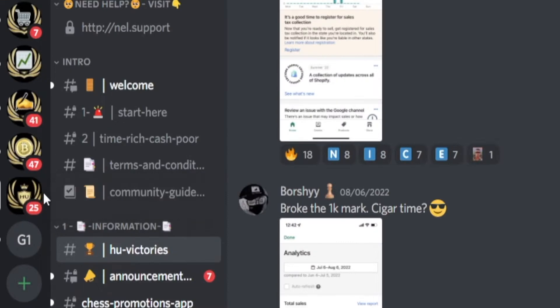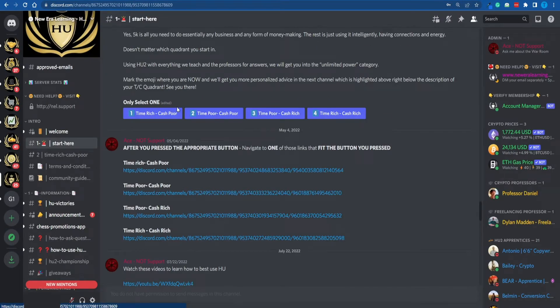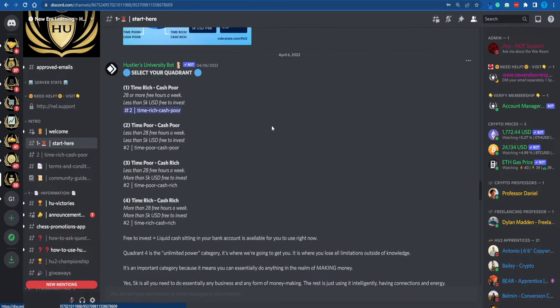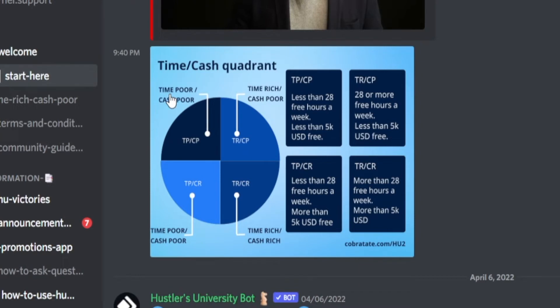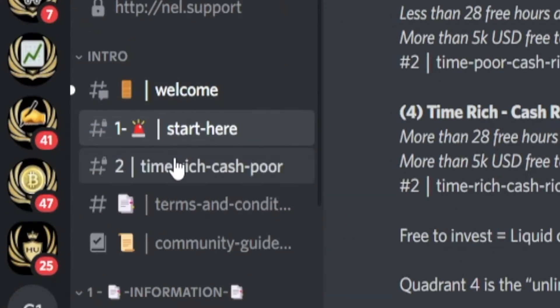First and foremost, you will be redirected to the main server where you can click on 'Start Here' and pick the most suitable category for you. They have basically separated people into four different quadrants depending on two criteria: how much time you have and how much cash you're willing to invest. In other words, if you have more than 28 free hours to work on a weekly basis, you're considered time-rich. If you have less than $5,000 free to invest, you're considered cash-poor.